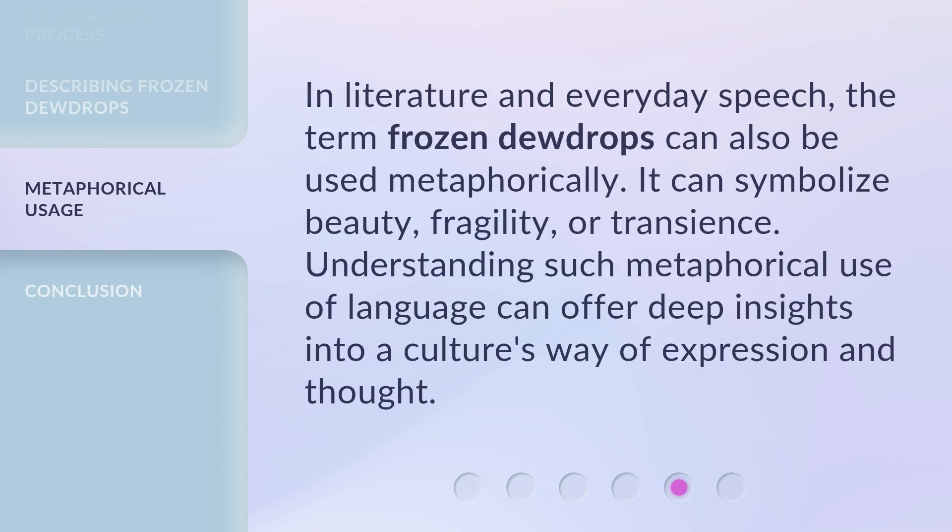In literature and everyday speech, the term frozen dewdrops can also be used metaphorically. It can symbolize beauty, fragility, or transience. Understanding such metaphorical use of language can offer deep insights into a culture's way of expression and thought.